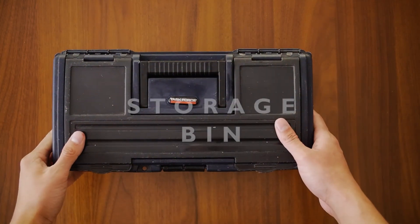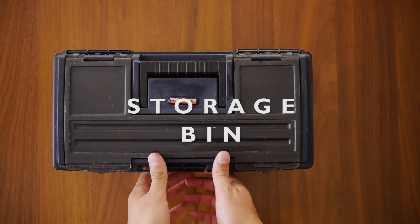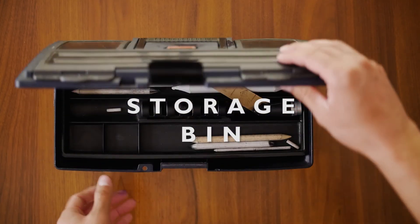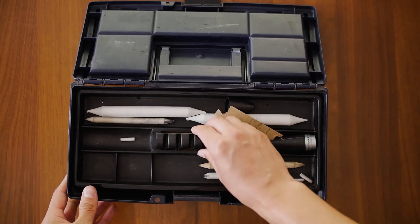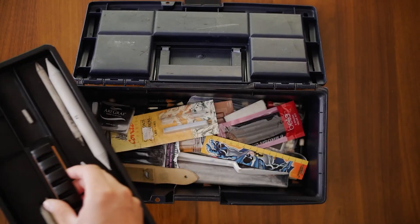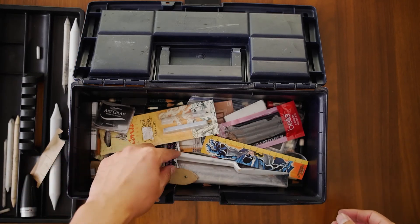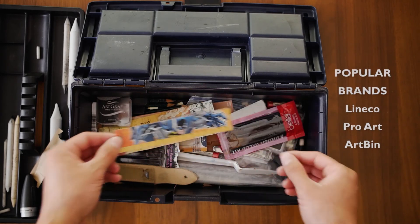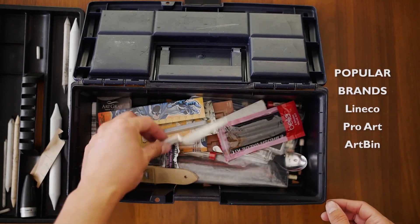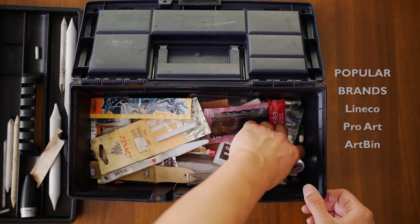Number ten: a storage box for your art supplies. I highly recommend this to stay organized with your materials, plus it's easy to transport if you want to go to the park or draw outside. You can either buy it at a local retail store or an art store. I personally recommend a fishing supply store — I think they are less expensive.